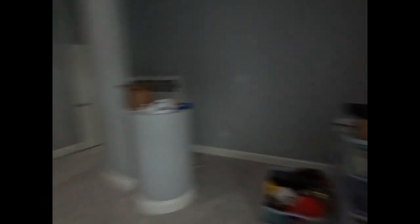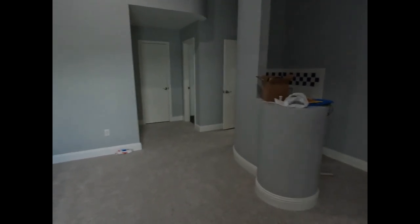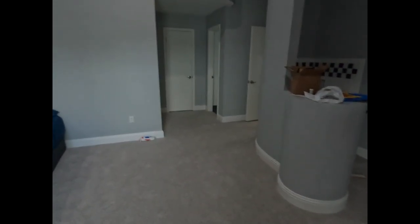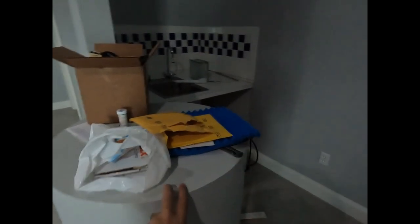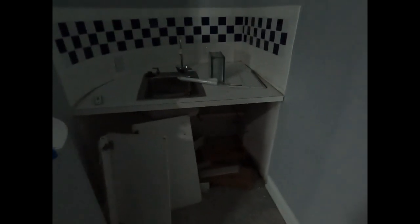I might look into getting a power outlet installed in that closet and turning it into some type of office — maybe have another computer in there. Right now I want a corner desk here with a monitor, maybe a small TV so I can sit in my chair and watch TV, with my gaming setup on one side and my work desk — handwritten stuff there, computer stuff there.